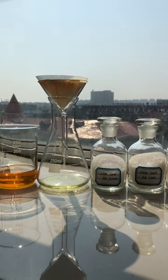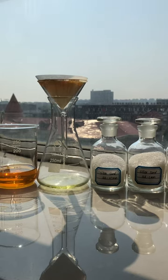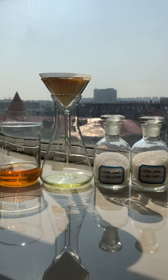Hello guys, today I will show you a test about the silica gel for the oil filter. You can see the color change.